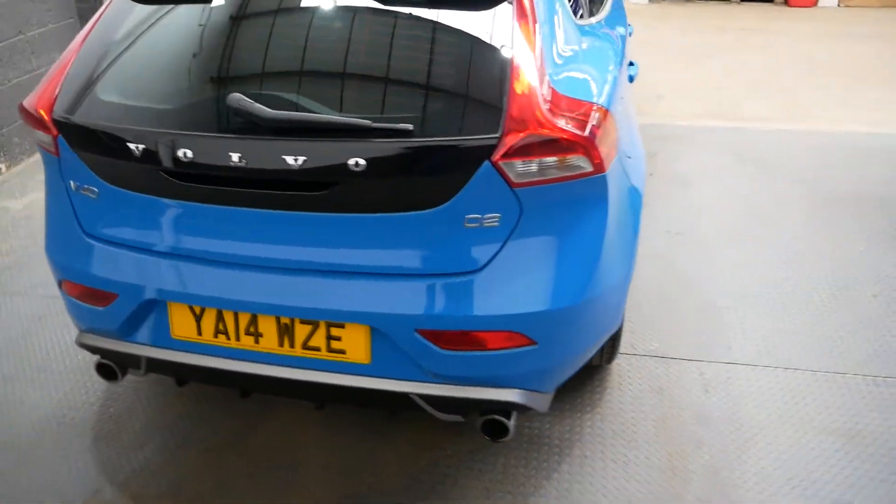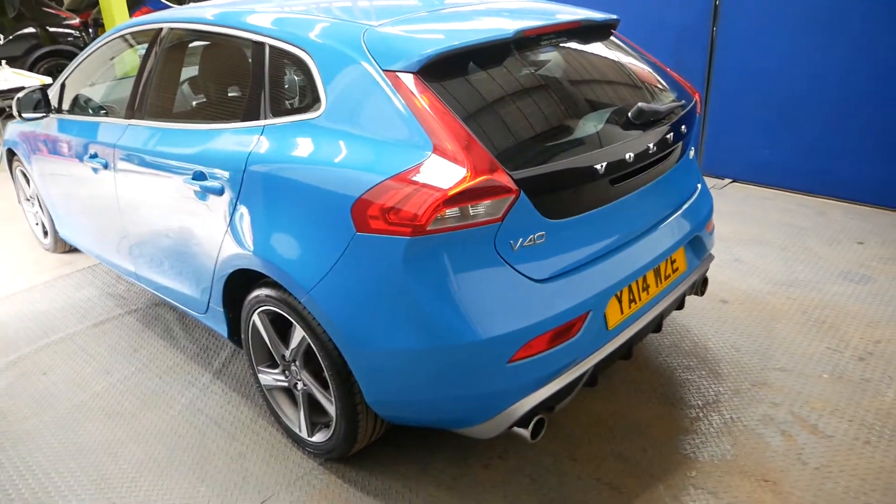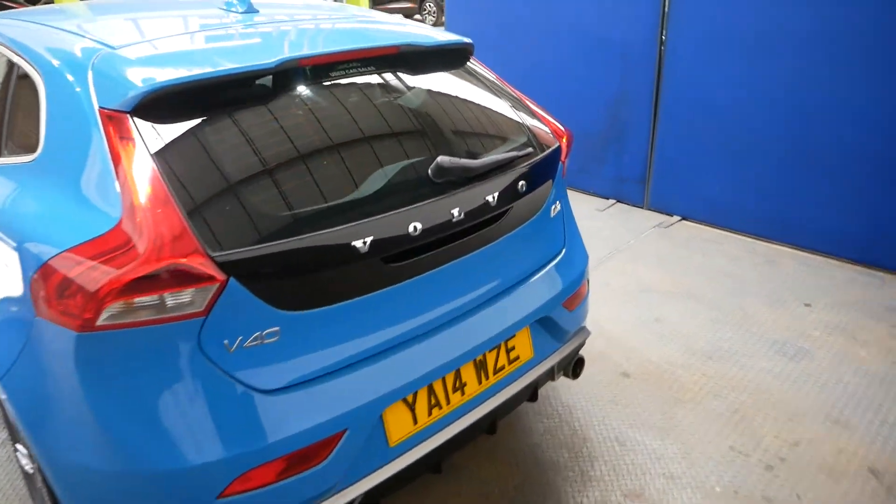Let's head around the back here. Very nice dual exhaust. Got the sort of silver coloured splitter at the bottom. Very good looking car.